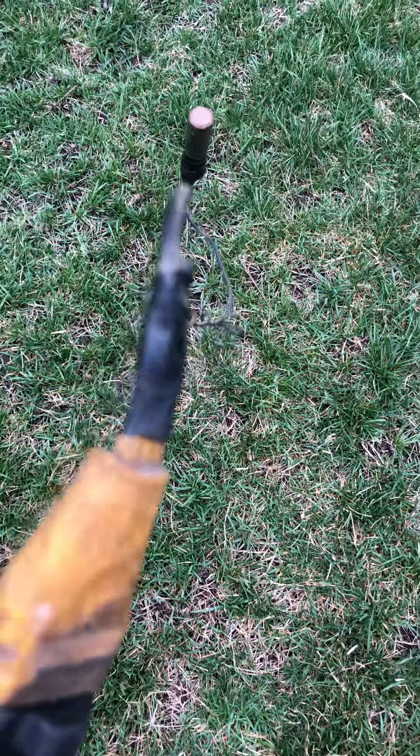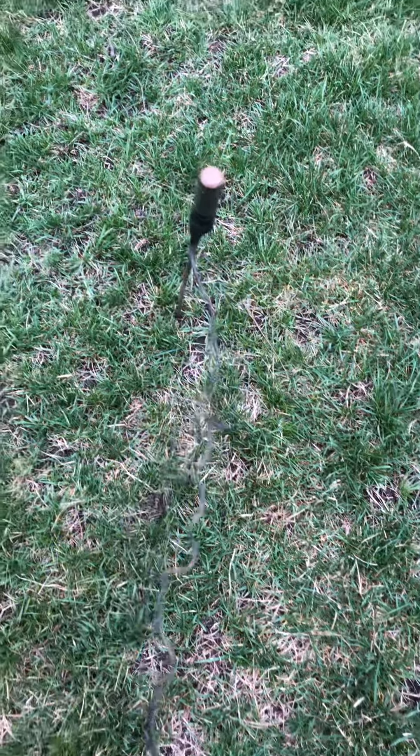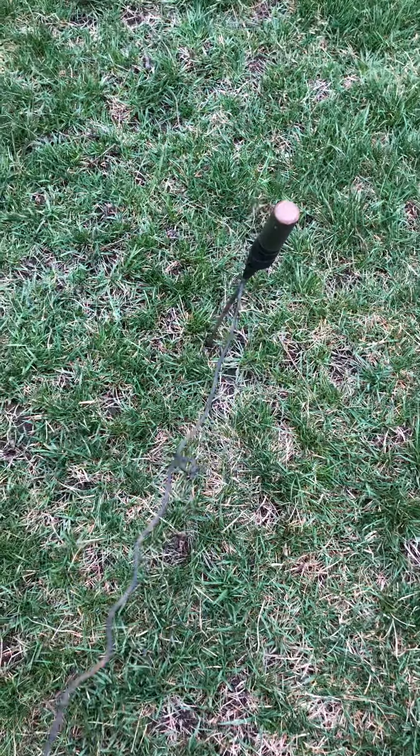There we go. It's Friday, April 9th. Got this worm shocker, we're gonna give it a whirl, see how she works. I just plugged it in, we're gonna see if we can find some worms.